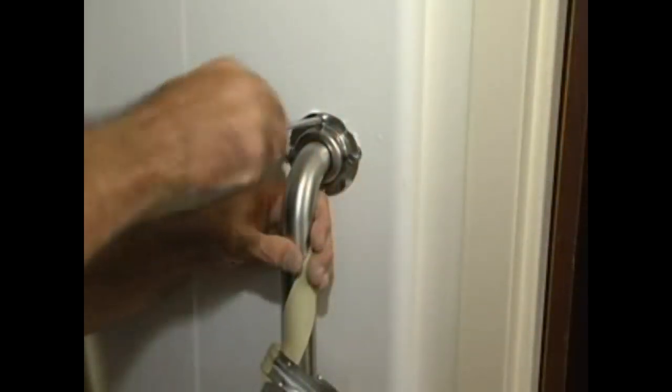With the addition of grab bars, a bath seat, and a handheld shower, the tub cut makes bathing comfortable, dignified, and safe in less than a day's time. I feel comfortable because I don't feel like I'm going to slip or trip over something and fall into the tub or on the floor. I think the benefit is that it's safe — much safer than people climbing in and out of the bathtub.